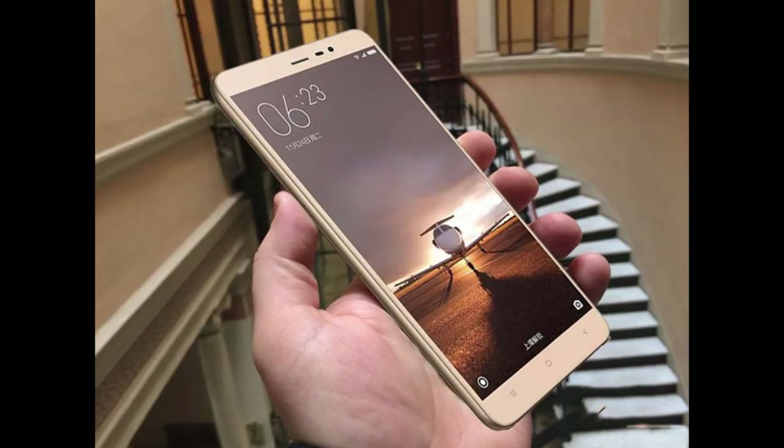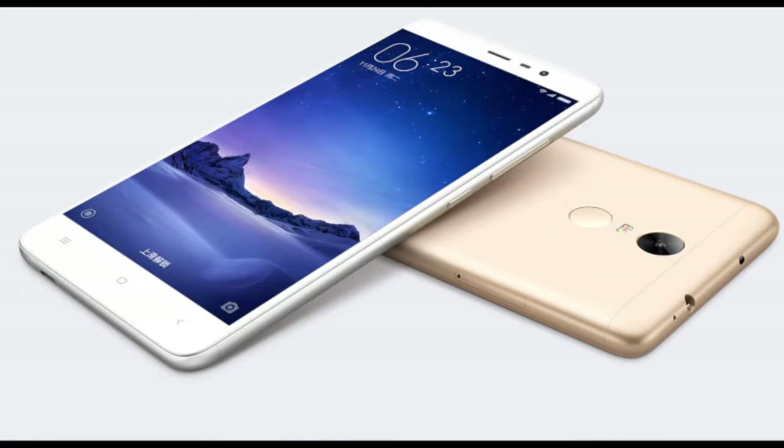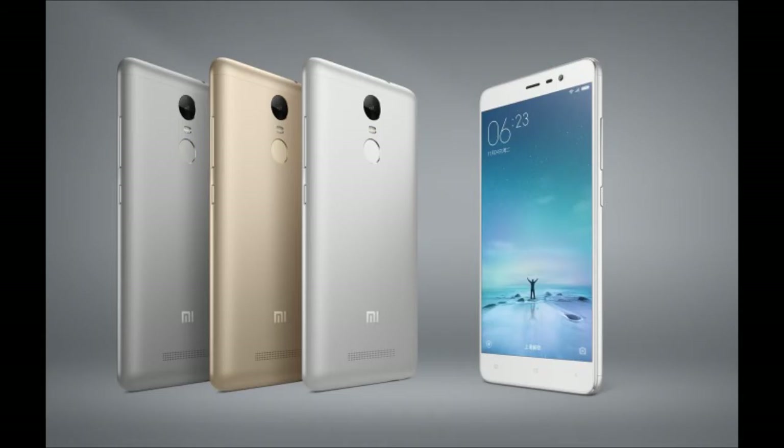It comes with Android Lollipop out of the box. For the camera, it has a 16MP front and 5MP rear sensors, along with a dual-tone flash.